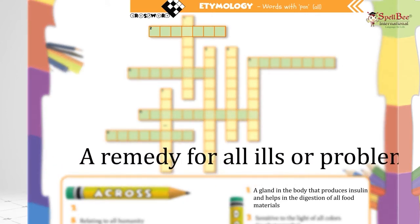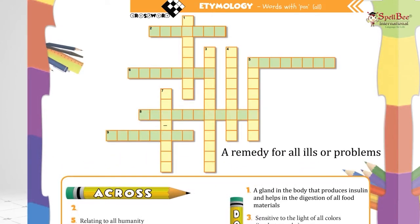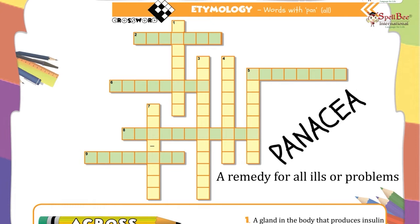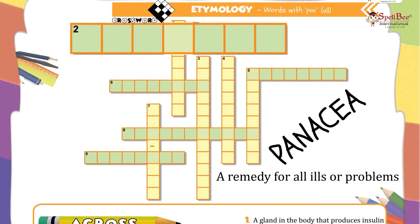A remedy for all ills or problems — what word containing P-A-N means this? That's the word: P-A-N-A-C-E-A — panacea.